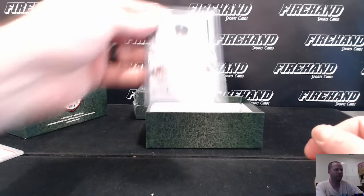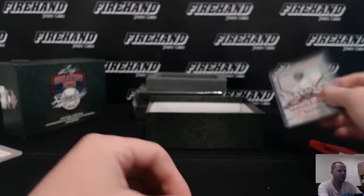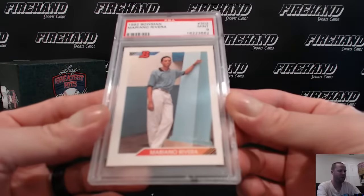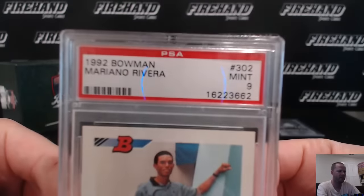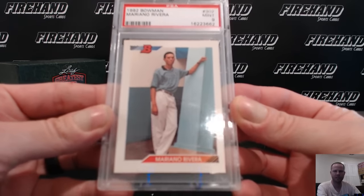There's the Ripken card. Black ones are numbered to 10 — 3 out of 10. Ran them off to hitless at the end. 1992 Bowman, Mo Rivera rookie, and a Mint 9 — for the Yankees, Jason Array.